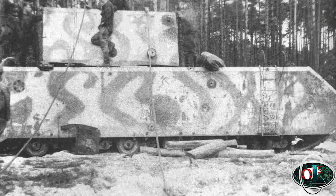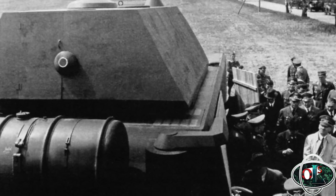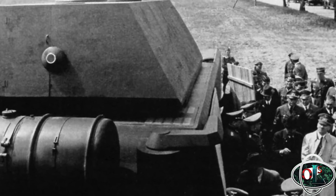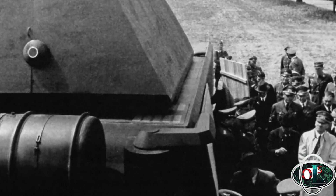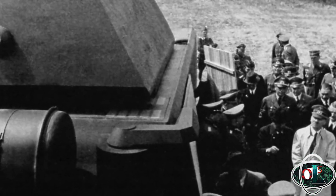On the 1st of May 1943, a wooden mock-up of the Maus was shown to Hitler. He liked it. The tracks were 1.1 metres wide, and the vehicle was propelled by a V12 petrol engine, later changed in the second prototype to a diesel.